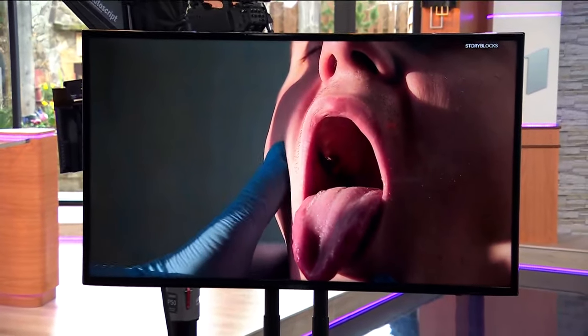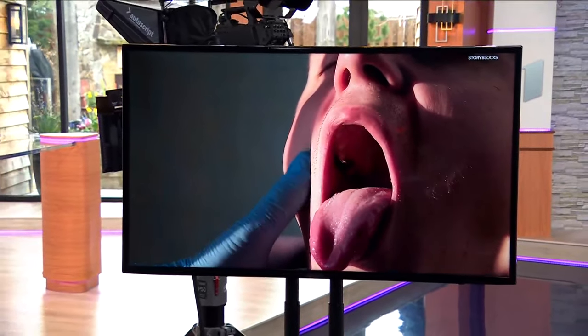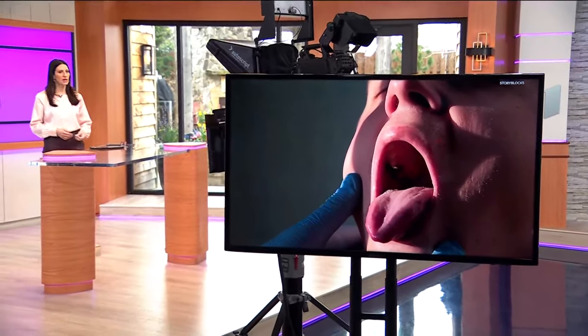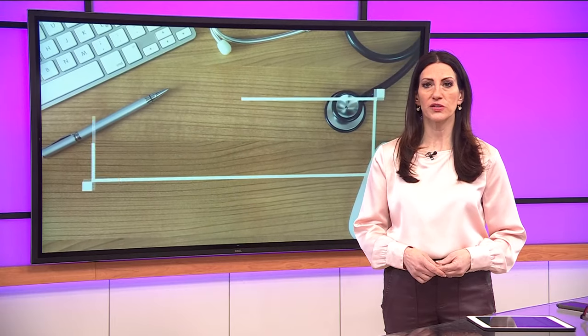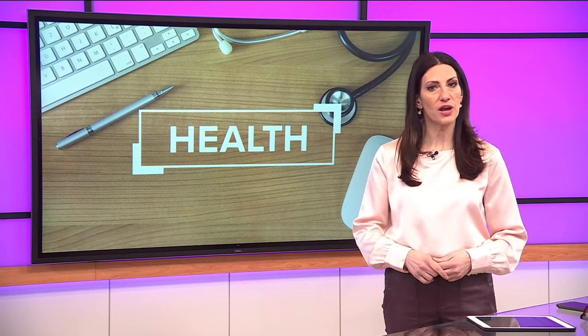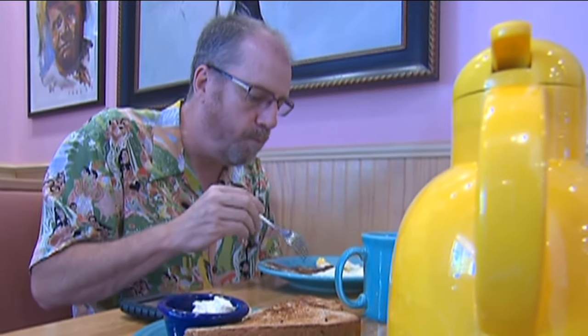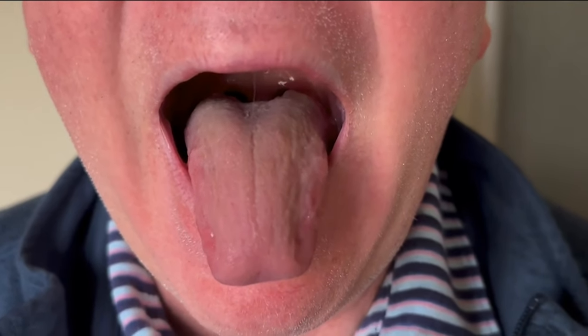Many of us know to look for important skin changes and to do monthly self-breast exams for possible signs of cancer. But do you check your tongue? Health experts say the organ can reveal serious problems. Today, Jeremiah Jacobson explains what your tongue can tell doctors about your health. It's a muscular organ that helps you swallow, suck, and speak, but your tongue can also reveal telltale signs of health problems.